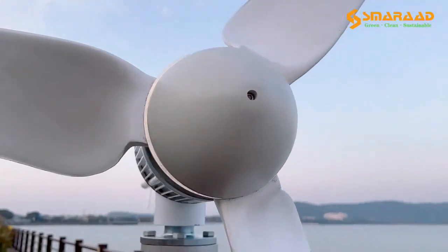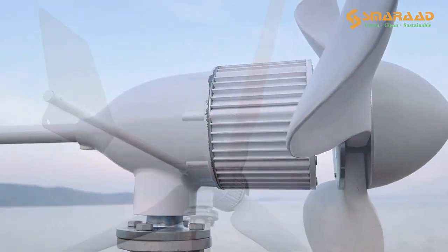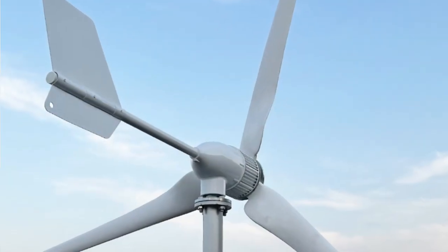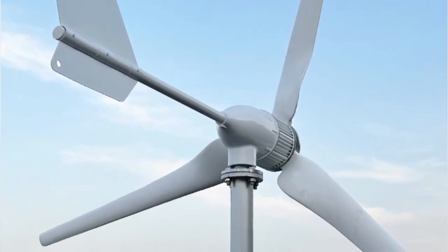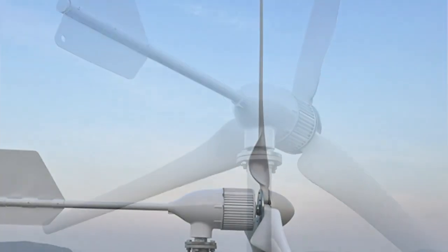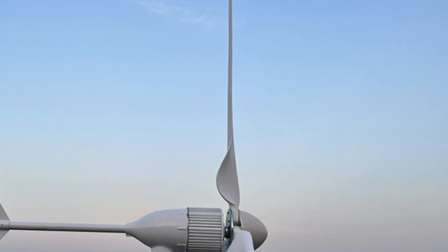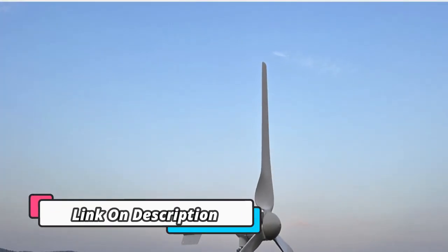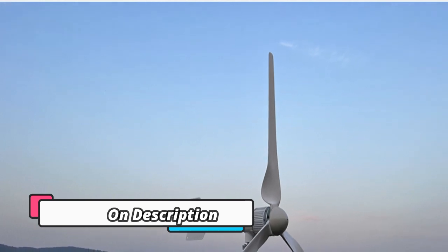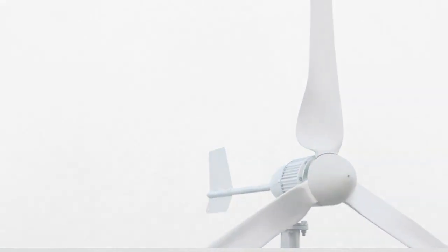This set is easy to install, reliable, and efficient, ensuring you receive the maximum amount of power from the generator. The 5000W/3000W and 2000W Wind Turbine Generator Complete Set is the perfect choice for those looking to generate free energy. This reliable set includes a high-quality 48V or 96V windmill with MPPT controller and an inverter, making it a robust and efficient setup. The MPPT controller can be adjusted to maximize use.